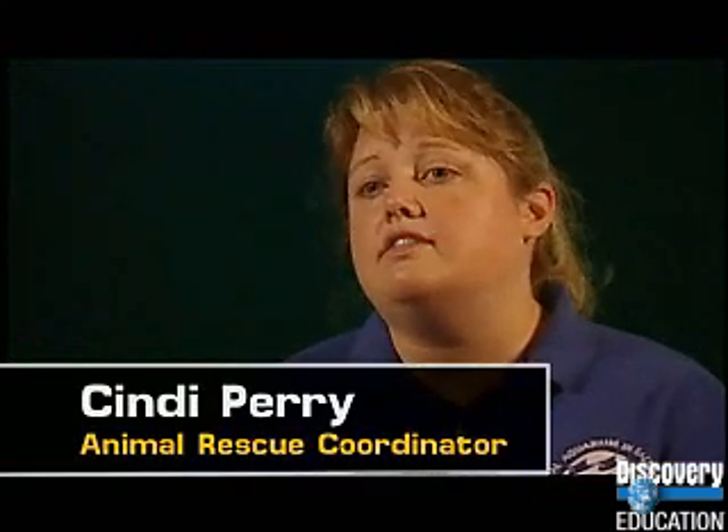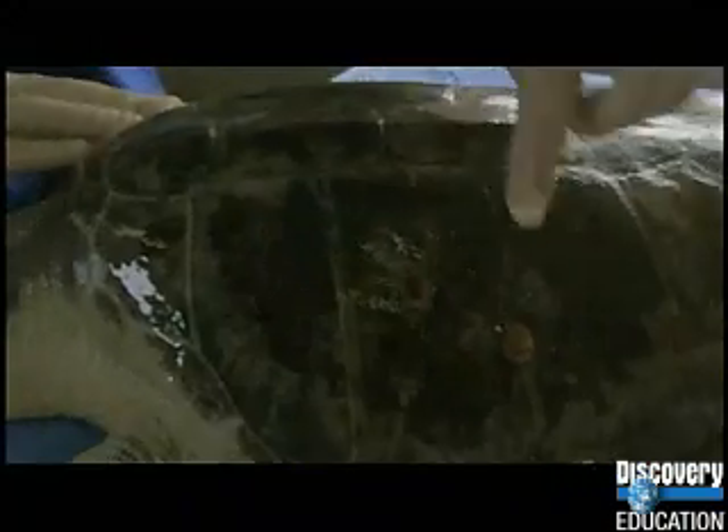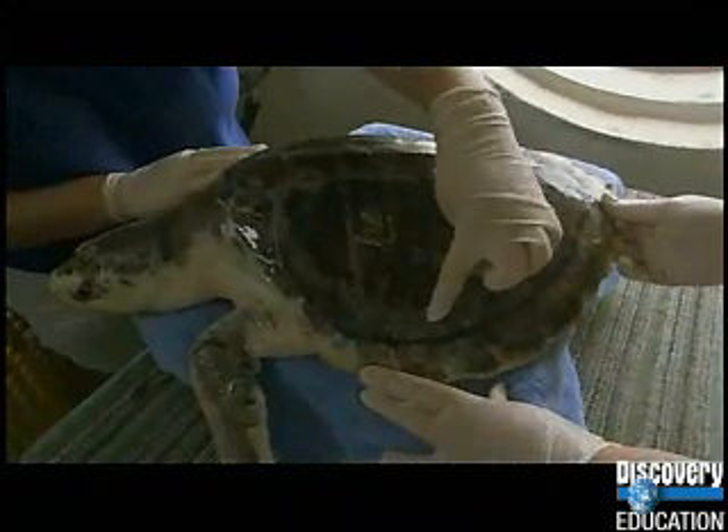In addition to that, each animal that comes in serves as kind of a snapshot as to what's going on out in the marine environment. And it teaches us a little more each time about the concerns and about some of the problems we face. And it may give us a better insight into how to treat those problems and what to do in the future.